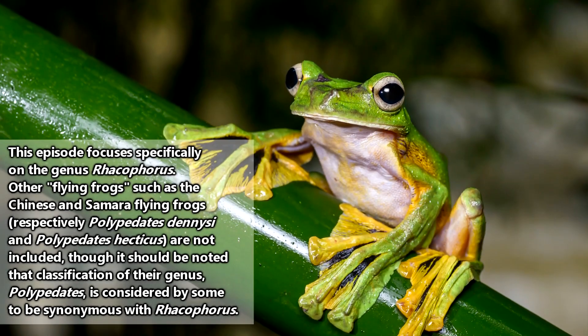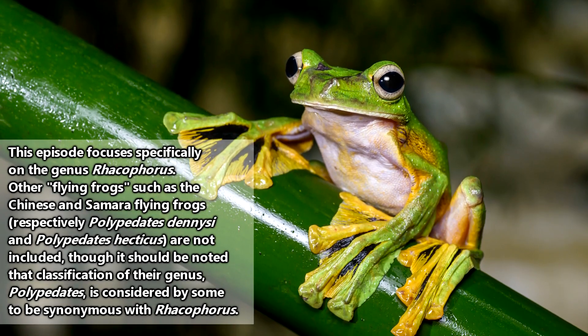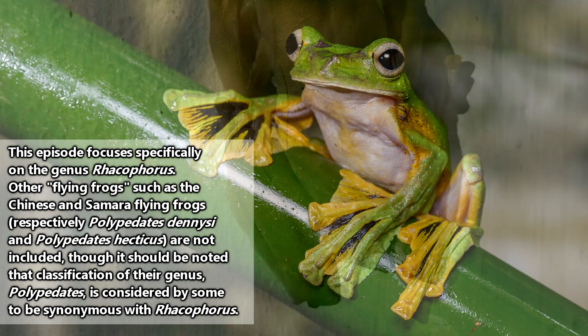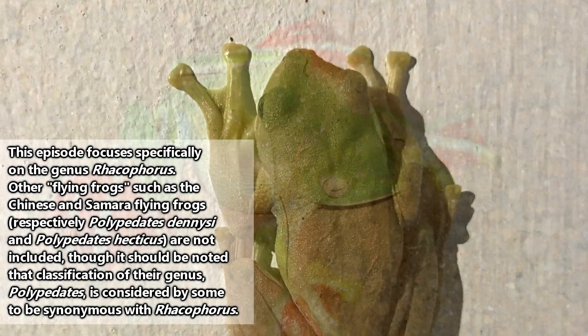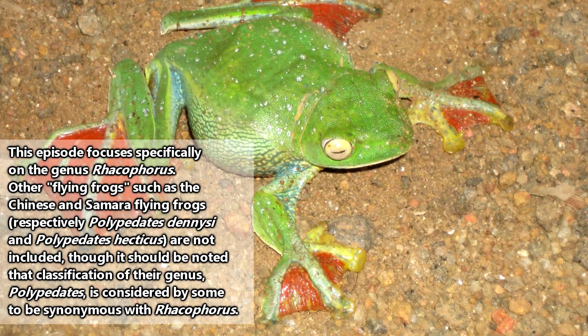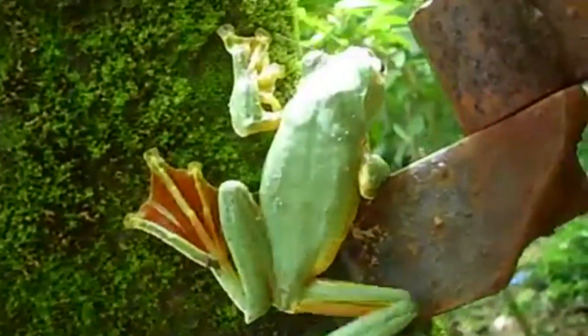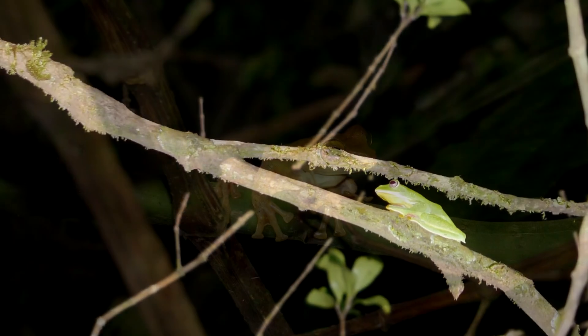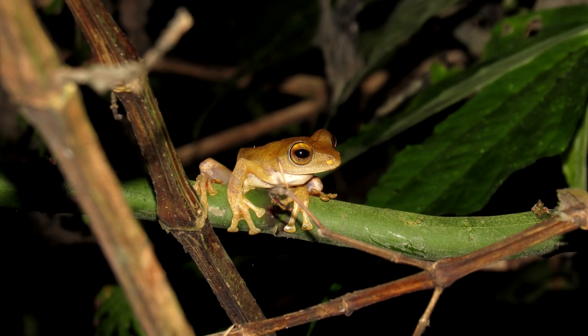There are lots of different frog species that have developed more thoroughly webbed feet, giving them the ability to catch the wind between their toes. Though their classification is debated, today we'll specifically be looking at the frogs most commonly referred to as the flying frogs. They are found throughout the forests of Asia, and there are about 80 recognized living species.